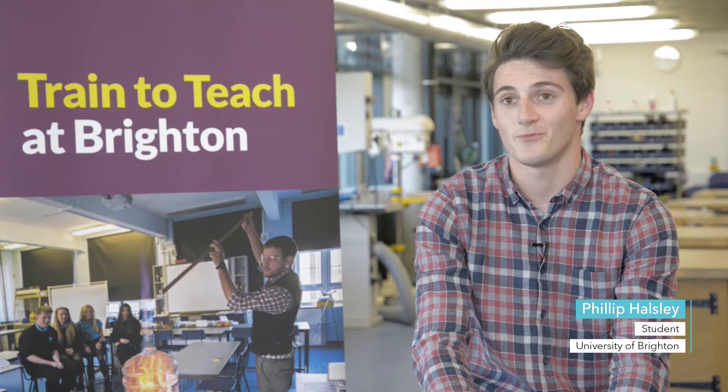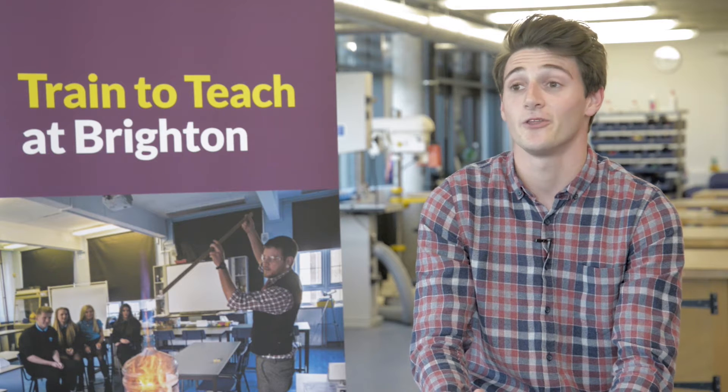I chose to study my PGCE at Brighton because I did my undergraduate here, so I'm fairly settled in Brighton. I know the university and it's just got that really warm, comforting feel where you can go to your lecturer at any point and know that you're going to get the support you need.